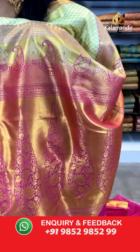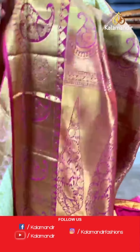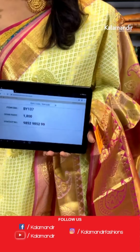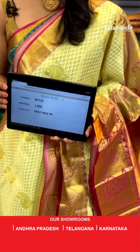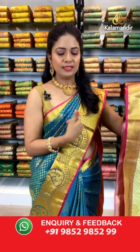The pallu is a contrast, heavy zari-woven, rich-looking with huge leaf motifs. The blouse is a contrast in pink with self-embossed butis along with zari borders — you can customize this blouse in your own style. Saree code: BY137, actual price ₹1800, that's the weaver's price. In this pattern we have got two colors — blue and pink, and cream and pink.